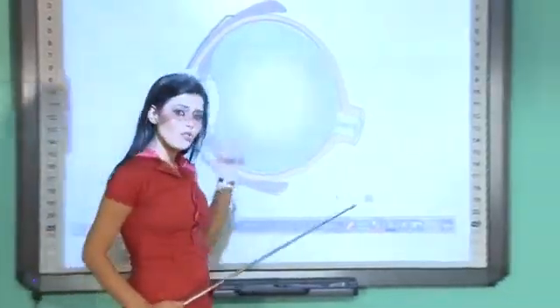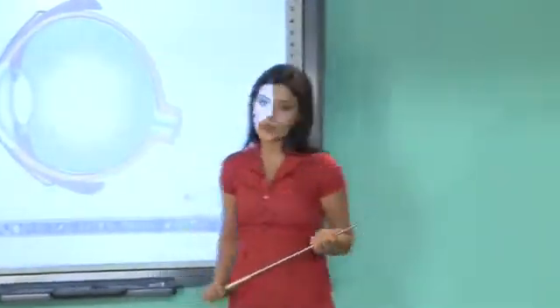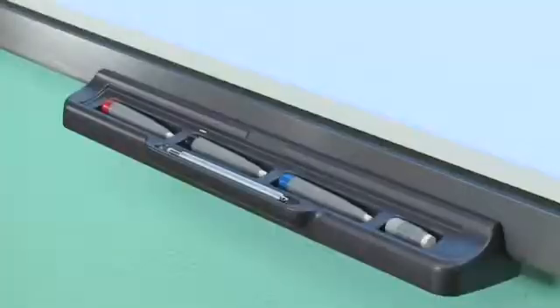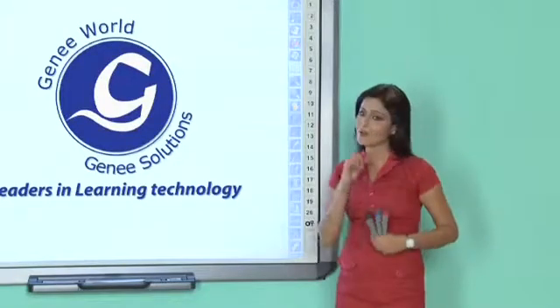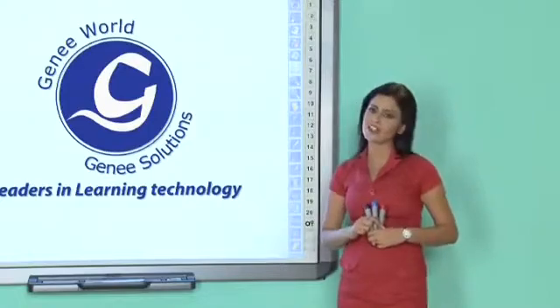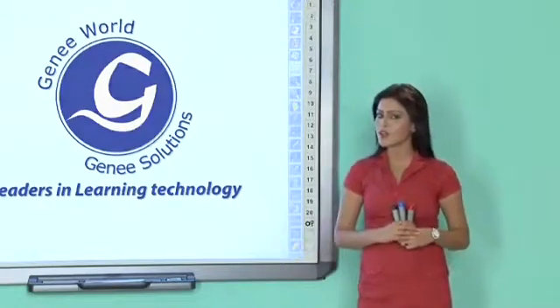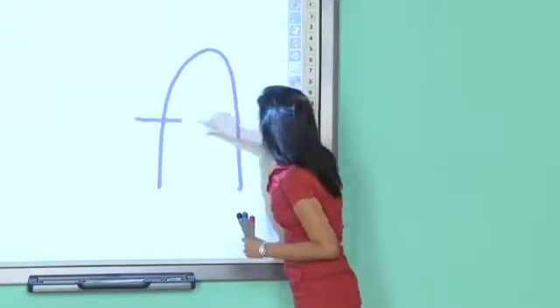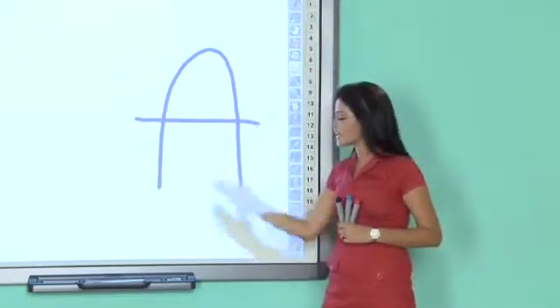You can also annotate over live objects when integrated with digital visualizers. The board has a sleek pen tray with three colors of dummy pen and one eraser. If your pen goes missing, you can use any object or even your hand to write on the board, because the technology lies in the tray, not in the pen.